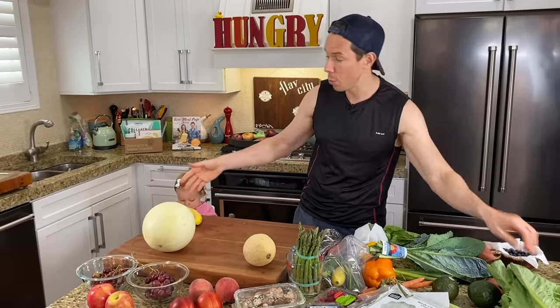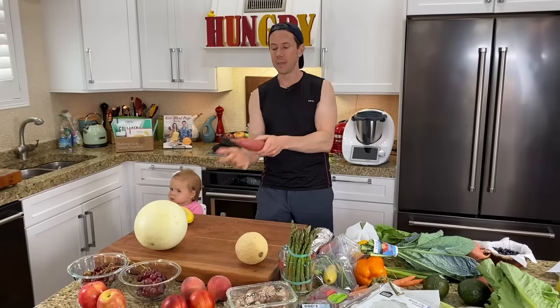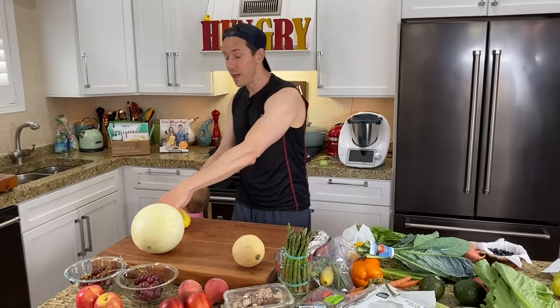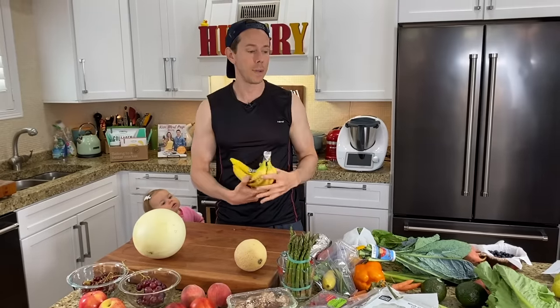Bananas actually release a lot of ethylene gas, which is why you don't want to store your fruit next to your vegetables. If you put bananas next to sweet potatoes, the ethylene gas would cause them to bud and sprout a lot quicker. So always keep them separated. If you want to prevent a bunch of bananas from going too ripe too quickly, separate them and then wrap each one in plastic wrap. The plastic wrap prevents the ethylene gas from making them ripen too soon.